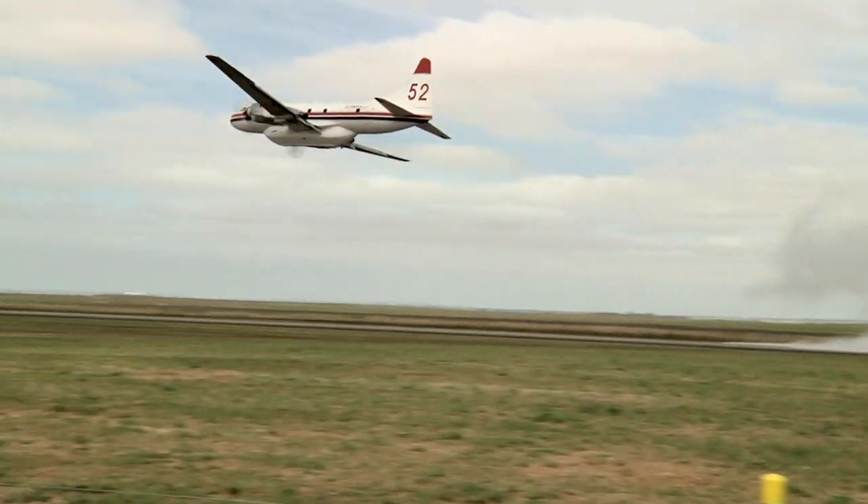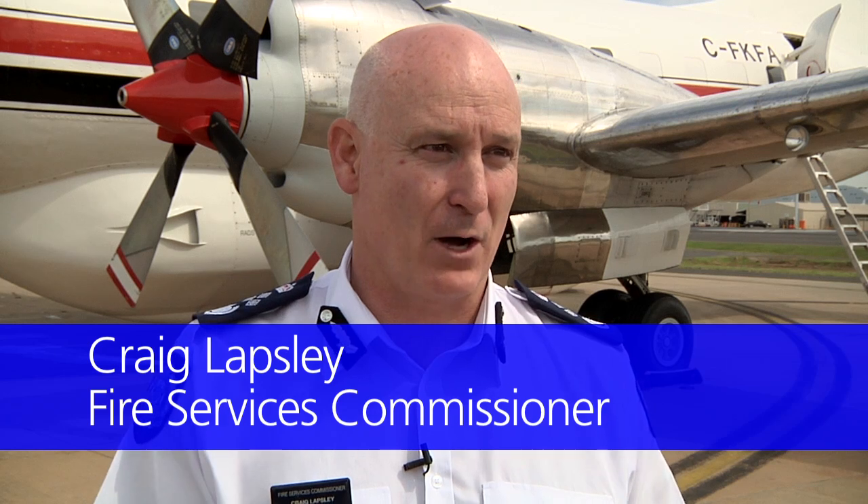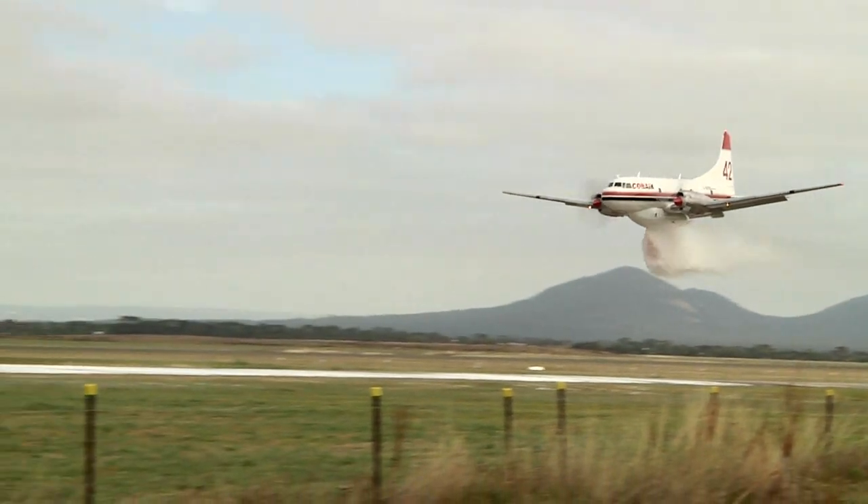Today was very much about a capability test for us to observe what the drops of the water and foam is all about, both in length of drop, how it drops and lands on the ground. So it was really a learning exercise for us about just the capability of these aircraft.